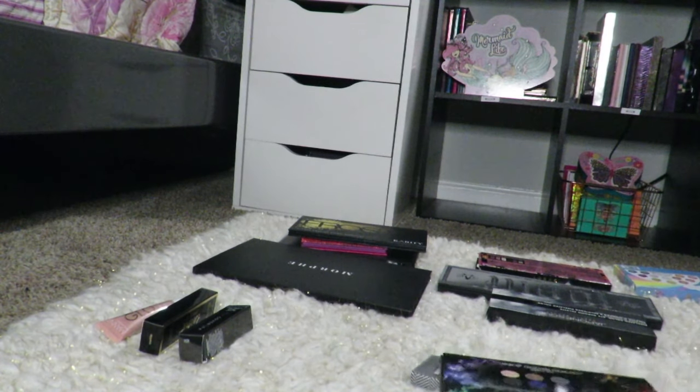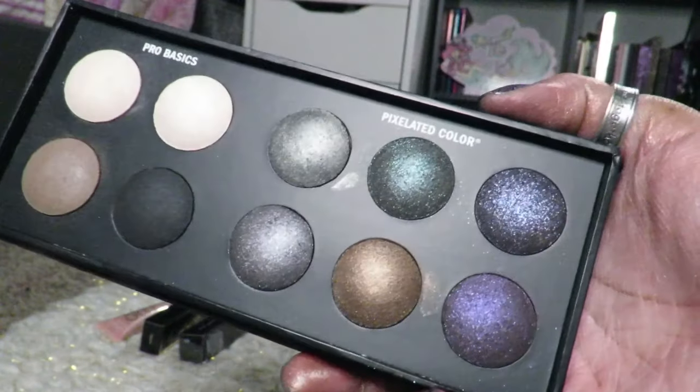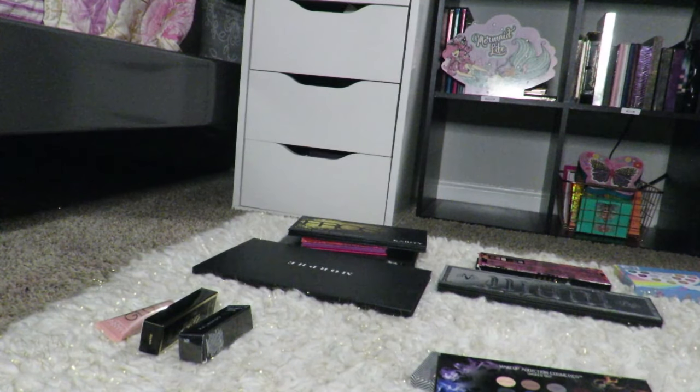Those will be sold together. Then I have the Japanesque Pixelated Color Eyeshadow palette — this is really pretty, I really want to keep it. I just don't think I'll use it. I need to stop swatching — it's ruining my life. Okay, I'm keeping it. I went through all of them so I wouldn't do this. I decided I'm going to keep that one and that's okay — it's my stuff. If I'm not ready to get rid of it, that's what it is.